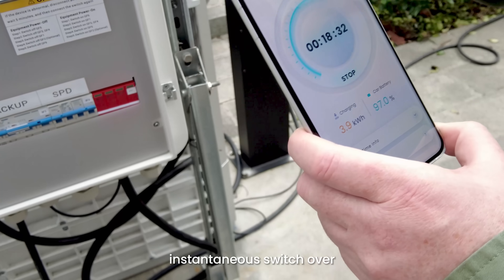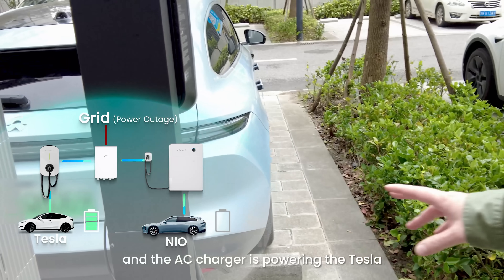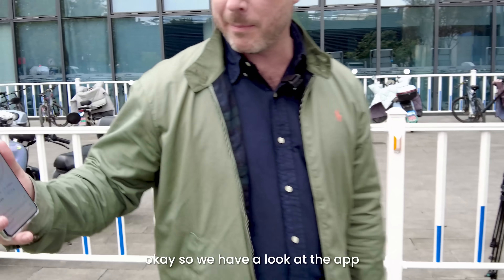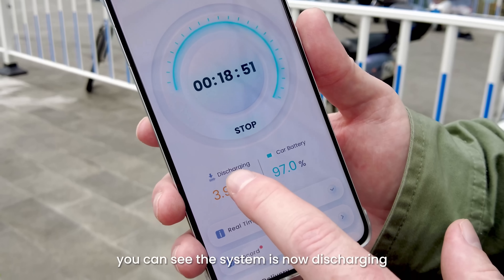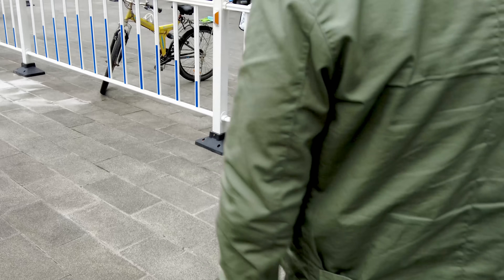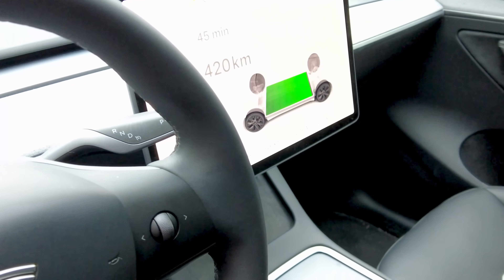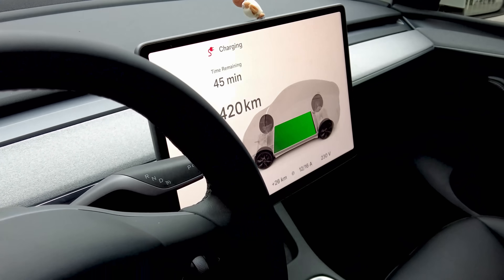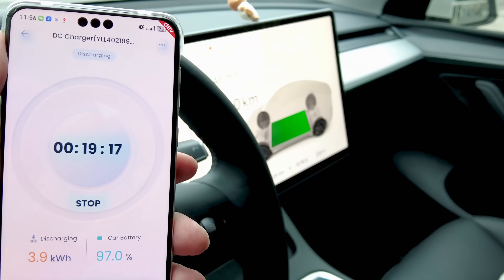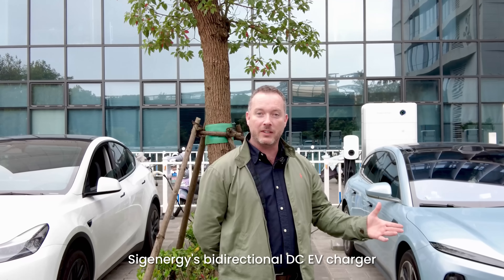Disconnection from the grid — instantaneous switchover to the batteries — which is then powering the AC charger, and the AC charger is powering the Tesla. If we have a look at the app, you can see the system is now discharging, which is powering the AC charger into the Tesla. Thanks for watching the demonstration of SIG Energy's bi-directional DC EV charger.